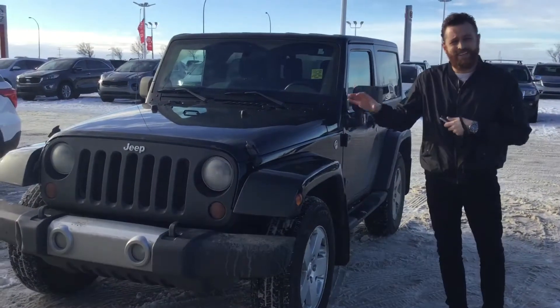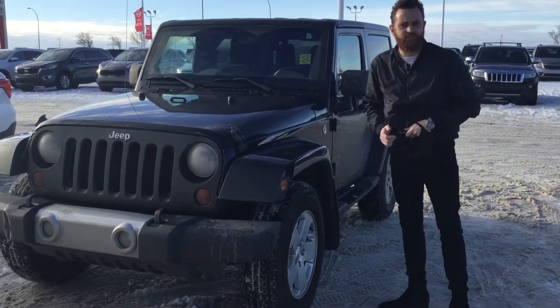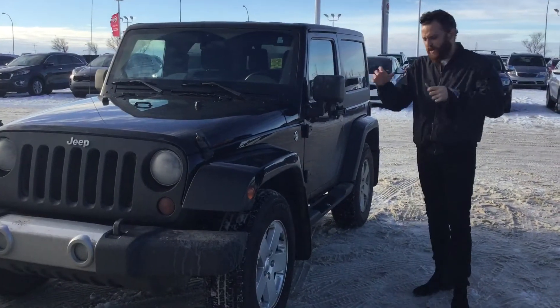We just got this vehicle in yesterday, so sorry about the cleaning and stuff. It also needs a new windshield, which I pointed out, but we are running it through the shop.